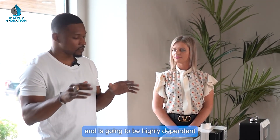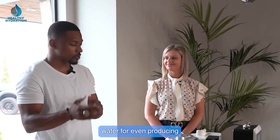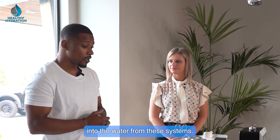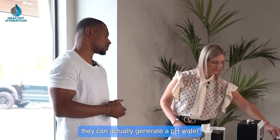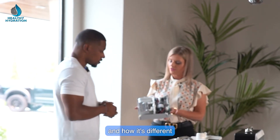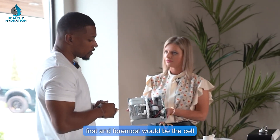So that's alkaline ionized water technology — it has a host of different limitations, is highly dependent on a person's source water for producing dissolved hydrogen, and can actually generate a water pH that's pretty unsafe to drink. Do you want to break down how hydrogen infusion machines differ?